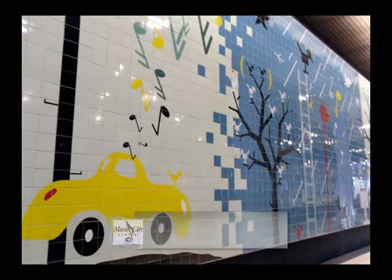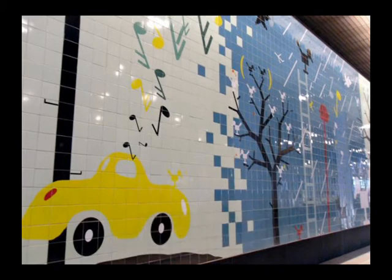9,900 pieces of ceramic tile, each measuring six inches by six inches, were used to create Happy Notes — Bob Zoll's tribute to Nashville. It is in the Sixth Avenue corridor and it welcomes visitors to Music City USA and to Music City Center.